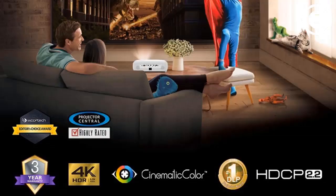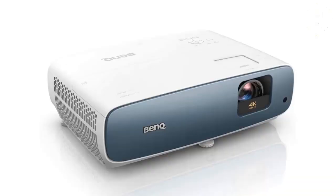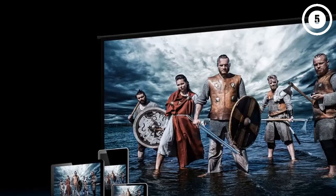The BenQ TK850i uses the same Android TV interface as the TH685i, including built-in support for Google Assistant voice search. While the interface has some limitations regarding available apps and voice commands, it remains a convenient time-saving feature. The setup process is also quick and straightforward, despite the relatively long throw distance.